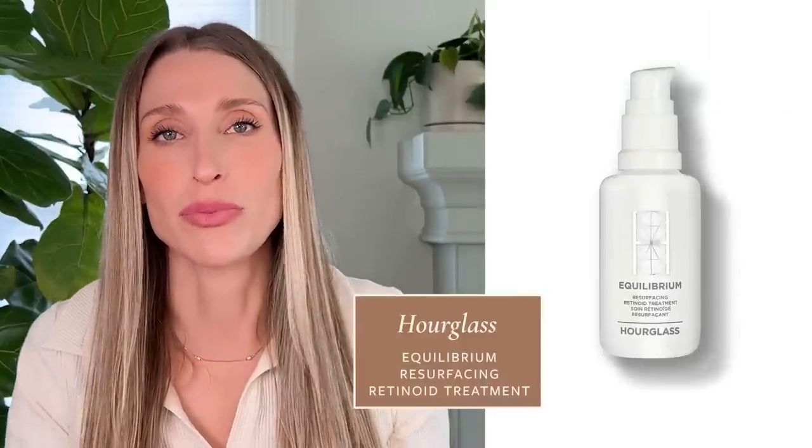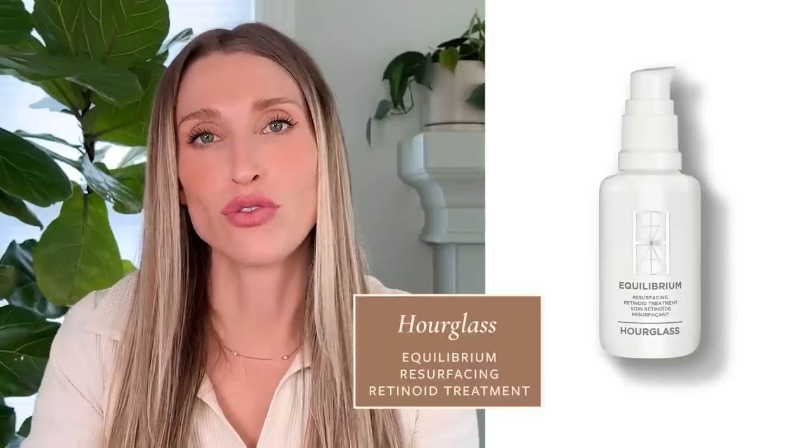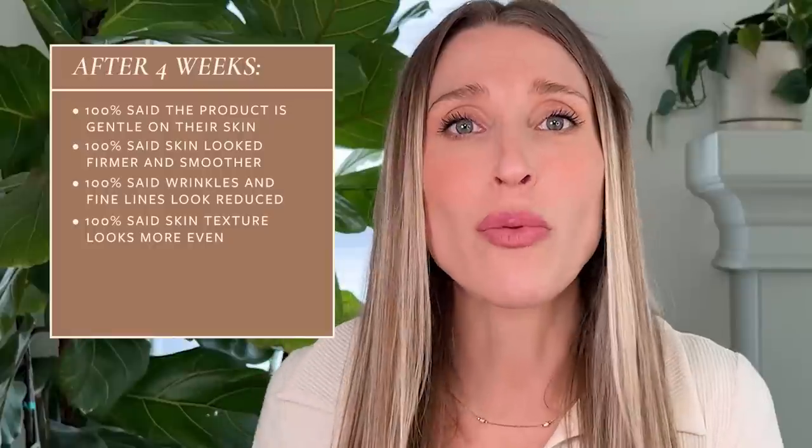I actually used to be one of those dermatologists who said you should just use tretinoin — use a prescription strength retinoid, it's the best. But what I've realized after being a practicing dermatologist for so many years is that there are many people who cannot and will not ever be able to tolerate a prescription strength retinoid. It's another reason I'm such a big fan of the Hourglass product. They took 32 participants and gave them this to use twice a day, and after four weeks, 100% of participants felt like their skin looked better in many different aspects.